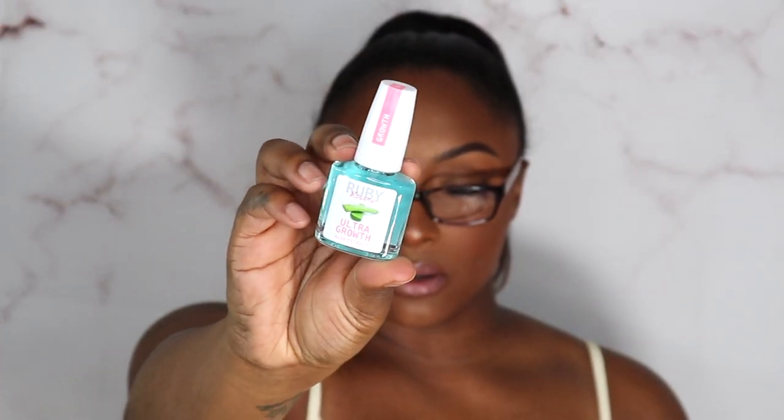The last items are Ruby Kisses nail care products: the Ultra Growth with aloe extract, a cuticle remover with coconut oil, a garlic strengthener, and cuticle care with tea tree oil. That's everything, you guys! It's not a lot but we got some things to play with. I hope you enjoyed this video — thank you so much for watching. Don't forget to like, comment, and subscribe, and I'll catch you beautiful people later — deuces!